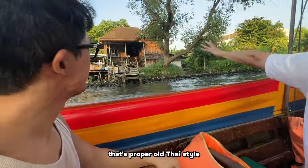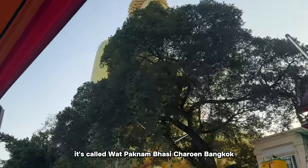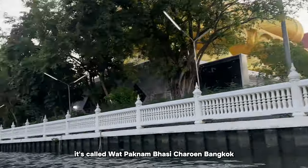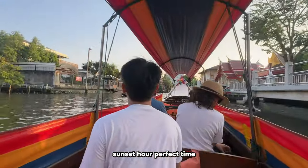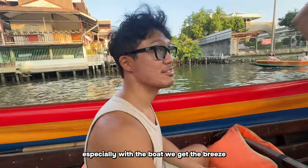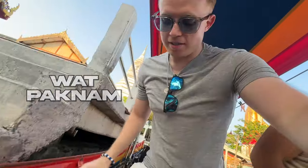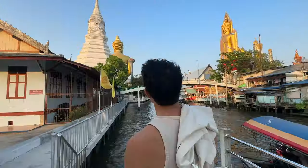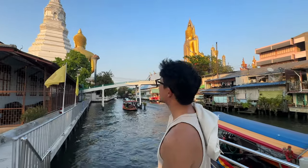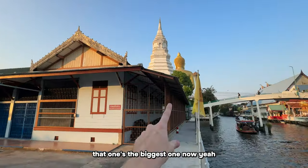We spot a big Buddha in the distance - made from copper, it's called Wat Paknam Bhasicharoen. There's also a reclining Buddha. This is perfect sunset timing - the weather has cooled down nicely and we're getting a great breeze on the boat. We're going to stop off here and walk to Wat Paknam. Back in the day that Buddha was the biggest one, but after COVID this new one is now the biggest.